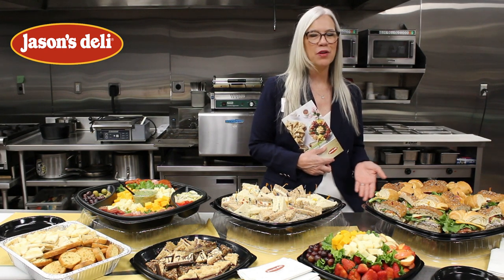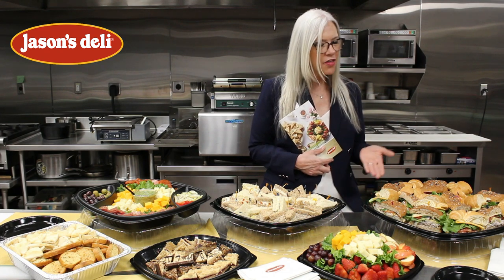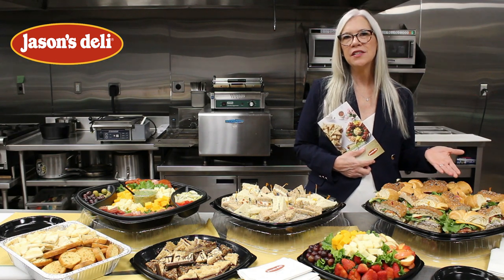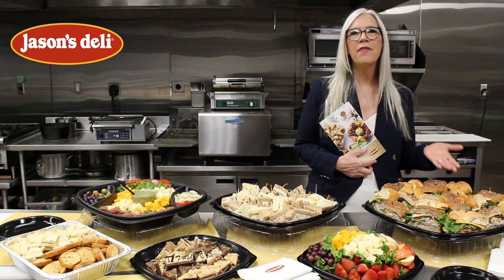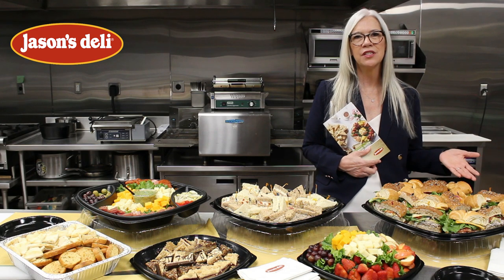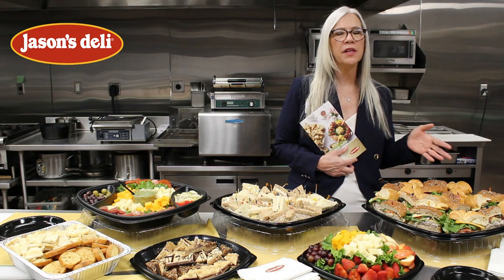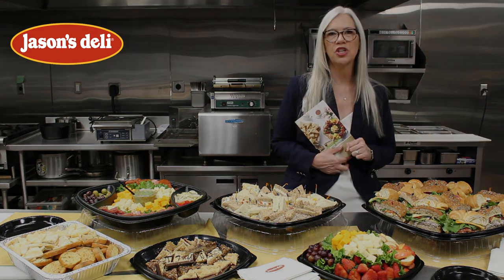It was on the menu when we opened, so definitely a real crowd pleaser and a favorite. The other sandwich on here is our Amy's Turkey O, which was developed by one of our employees in our sandwich competition. It's been on the menu for over eight years and has been selling in the top ranks since it was introduced. This sandwich tray is going to come with everything you need — chips, pickles, plates — everything you need to serve your crowd delivered with the sandwich tray.